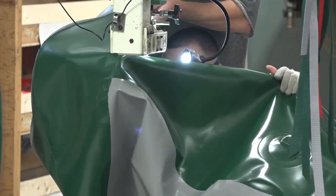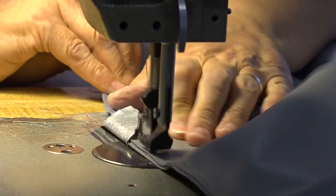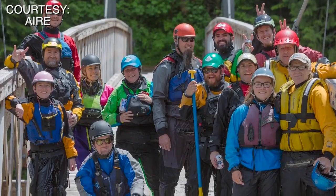Air also welds all their products, which means this company doesn't use any glue or any other potentially dangerous chemicals in the process. That helps Air protect their greatest resource — their employees, who are the company's biggest asset.